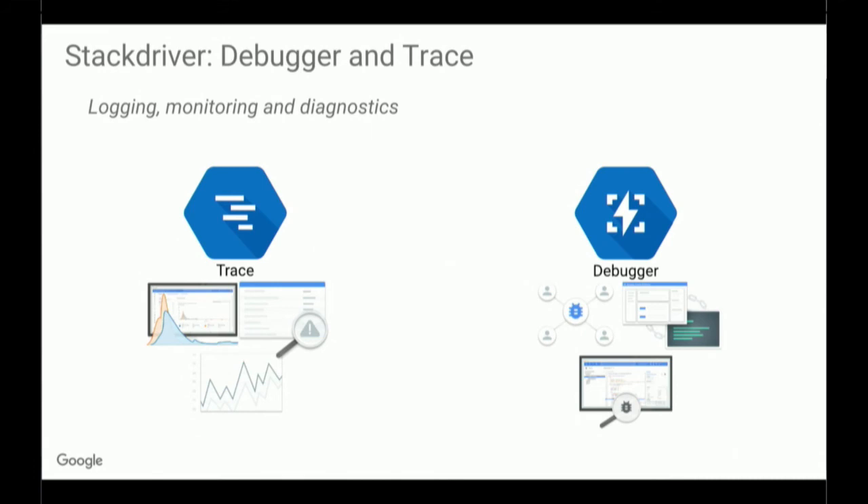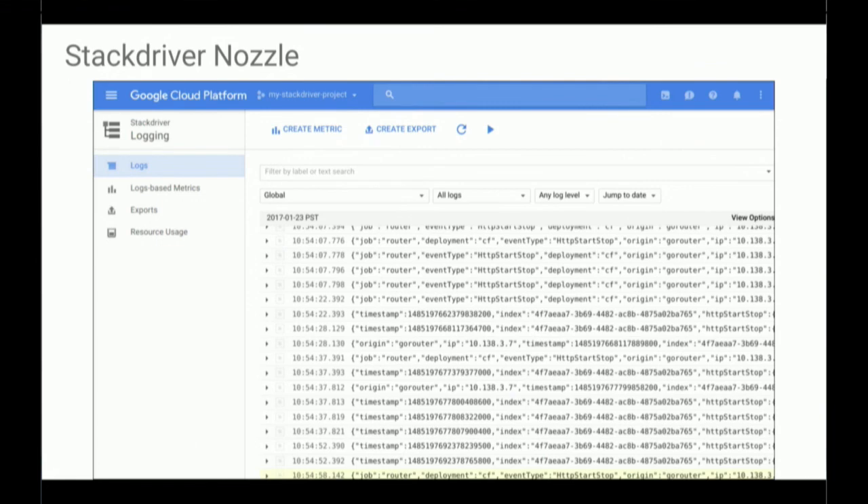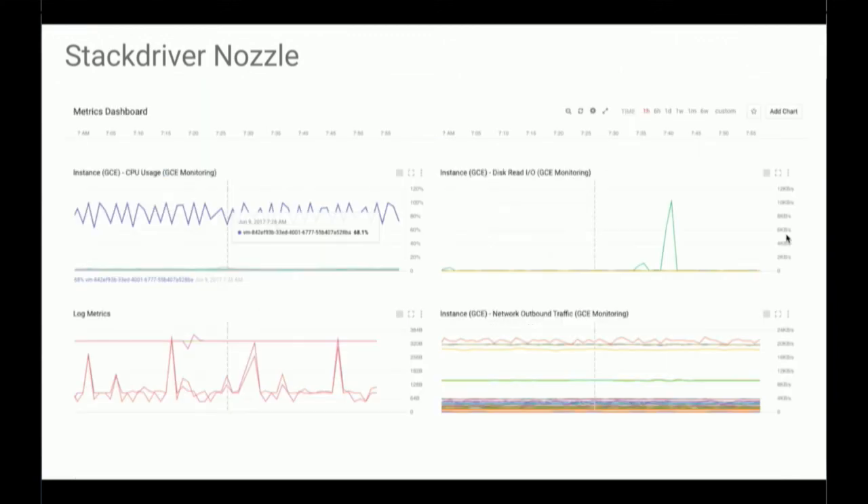Another thing we worked on recently on my team is the Stackdriver Nozzle. This connects the Cloud Foundry Loggregator Firehose with Google's Stackdriver Logging and Monitoring tools. This allows you to see Cloud Foundry application logs in the GCP Console, and then you can search through those logs for real-time insights into what's going on in your apps. You can see a snapshot of a page which has the logs displayed, and there's also an example of a monitoring dashboard that you could create for your application. The nozzle is now in GA and there's a tile for it on the Marketplace.